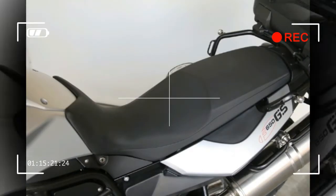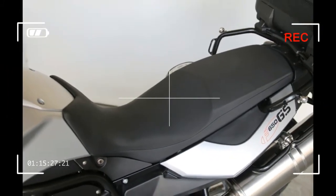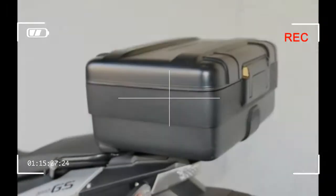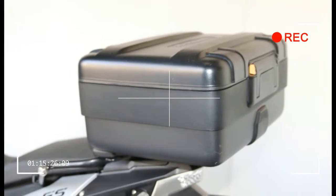Dry Weight: 377 lbs / 171 kg. Fuel Capacity: 4.2 gallons / 16 liters. Body Material: Plastic.